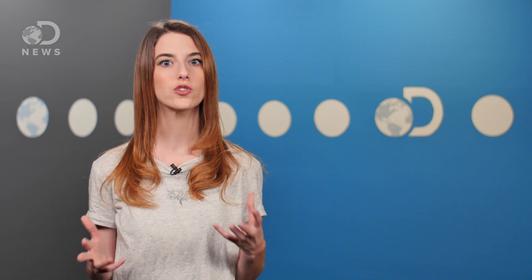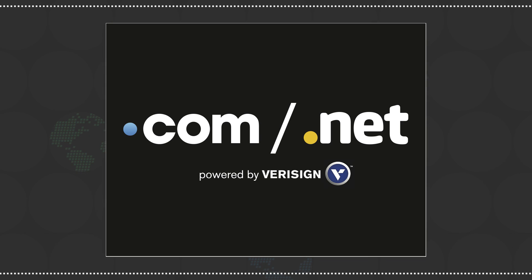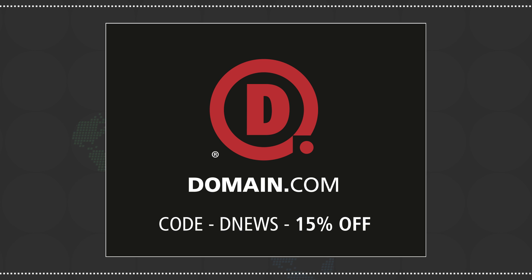While blood can tell the story of a crime scene, the right domain name might tell yours. No domain extension will help you tell your story like a .com or .net domain name. Because you watch DNews, you get 15% off Domain.com's names and web hosting by using the code DNews when you check out. Of course, if evidence of the crime is wiped away with bleach, you're screwed — or are you?